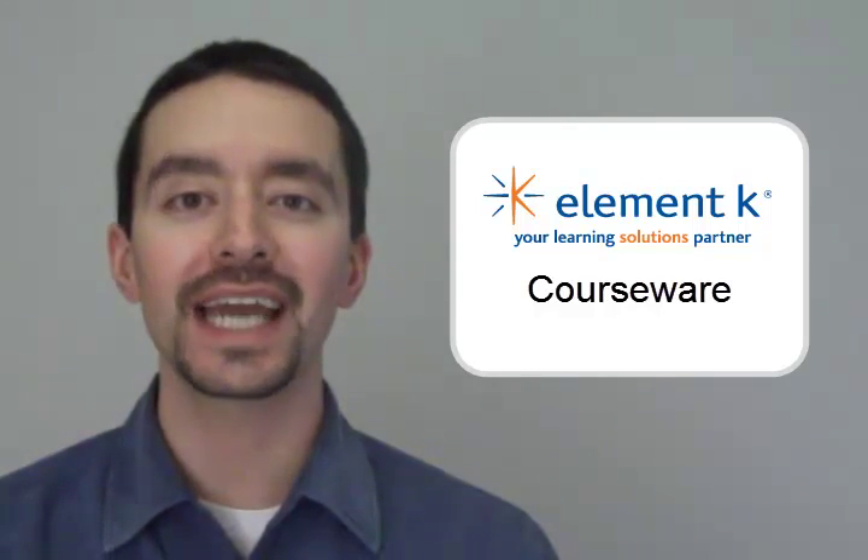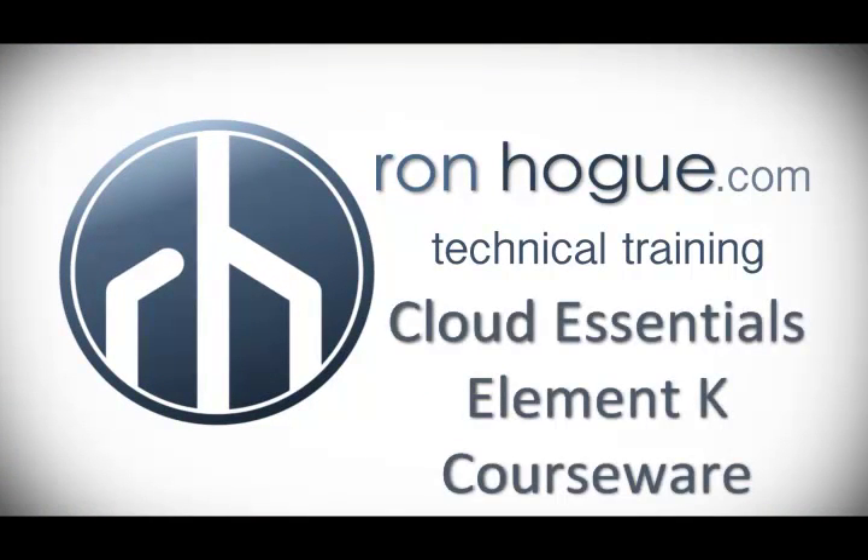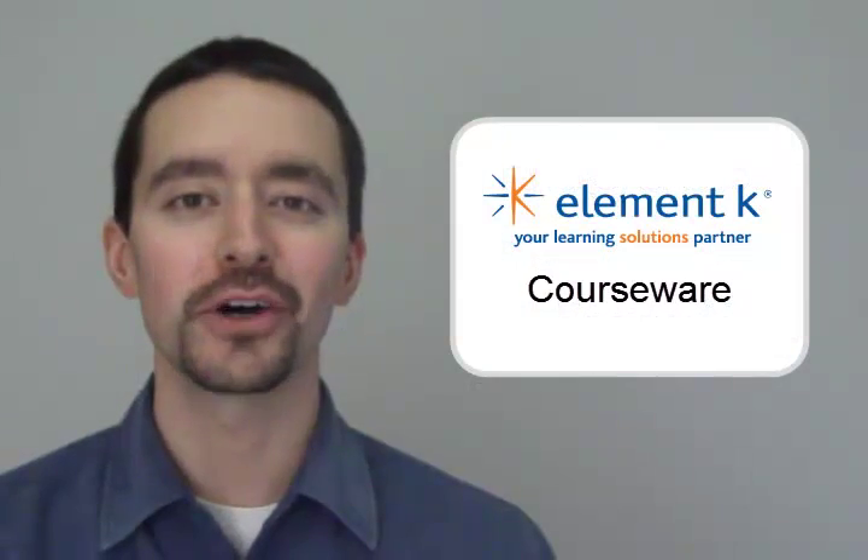Cloud Essentials courseware is available from ElementK. Let's take a look at it. Hi, I'm Ron Hogue.